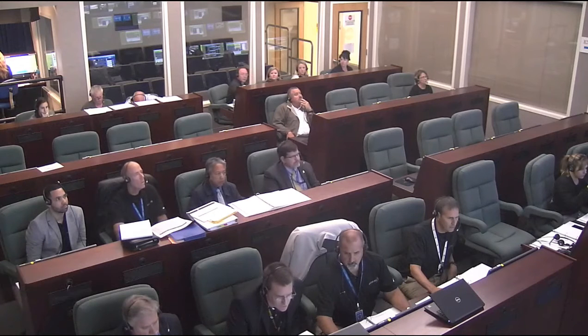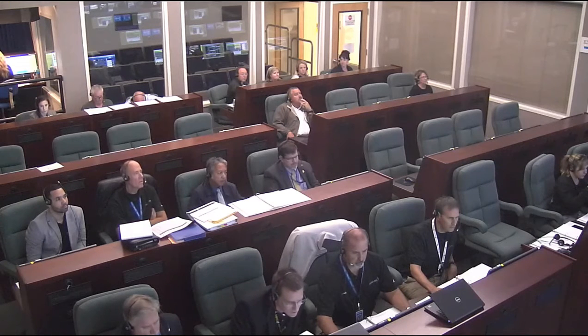Liftoff was at 2:37 PM Pacific time. I'm joined now by Chester Gilmore, Vice President of Manufacturing for Planet. How about that launch? That was amazing. Can you tell me a little bit about how the SkySats are built and who the major players are that are involved?